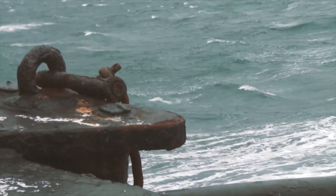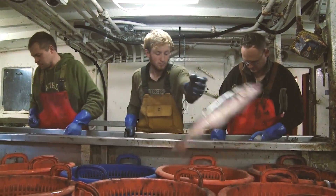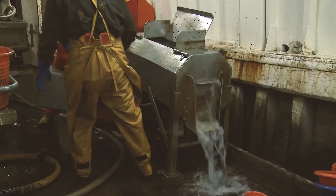Once the fish are caught and landed on the boat, they are gutted, washed, and prepared straight away. This all happens on board the boat, ready to be sold as soon as they return their catch to the harbour.